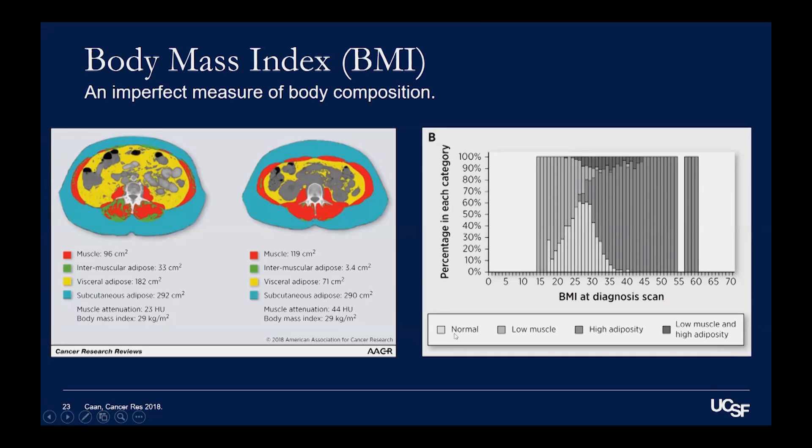Studies have also looked at muscle mass and fat mass, and found that patients with even normal BMIs or even low BMIs can have high fat content and low muscle mass, even if they're not considered overweight. And this is a very bad thing, because having low muscle mass is a problem.